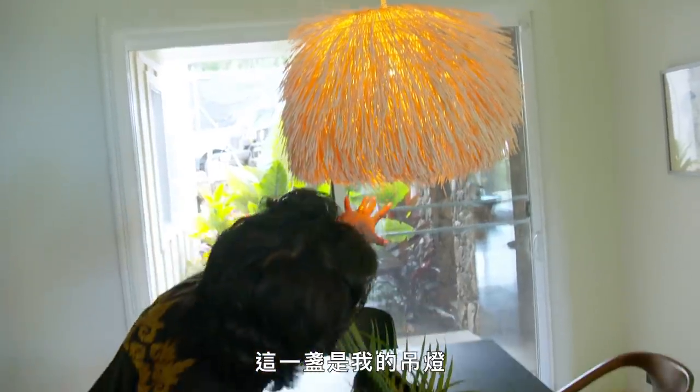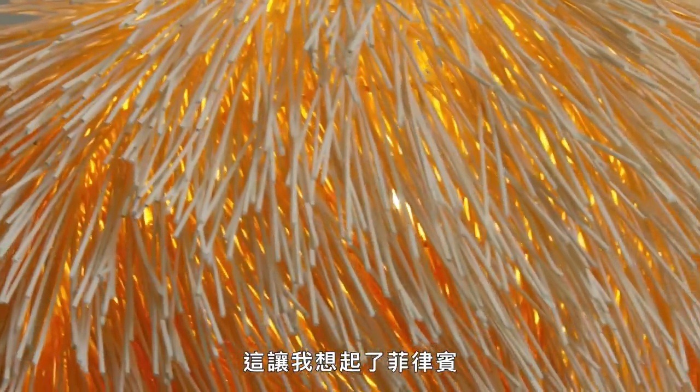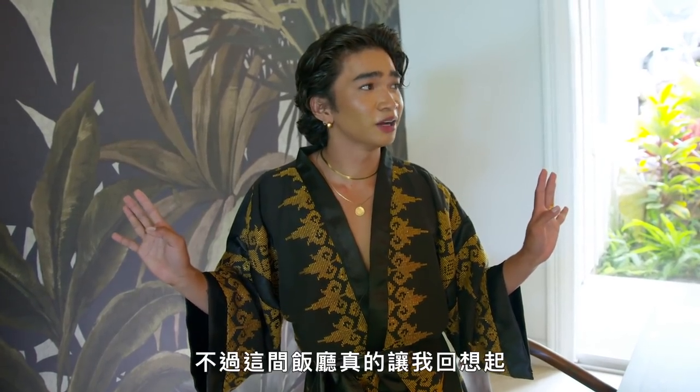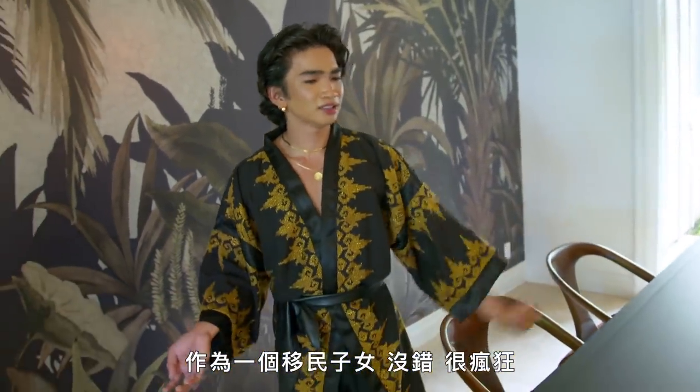This is my chandelier over here — it is from Restoration Hardware. It kind of reminds me of the Philippines and just the things that I grew up around. This dining room just reminds me so much of moving to America and being an immigrant kid. And the touches of me — because I'm extra.